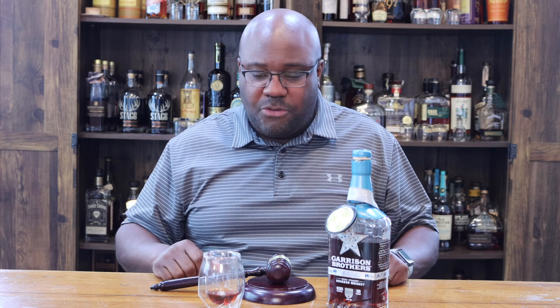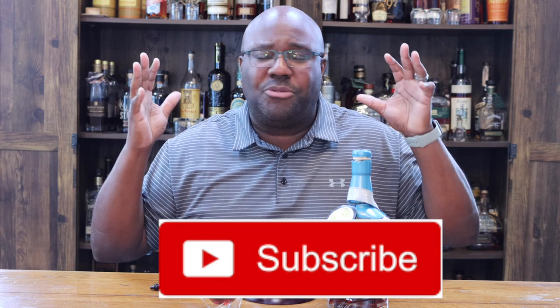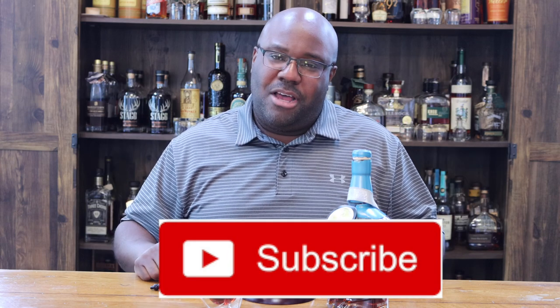Cheers, salute! Thank you to all my patrons supporting the Bourbon Judge — I really appreciate you. If you haven't already, please check out my Patreon link below. Also, please hit the like button, drop me a comment, and hit that big red subscribe button. Cheers everyone!